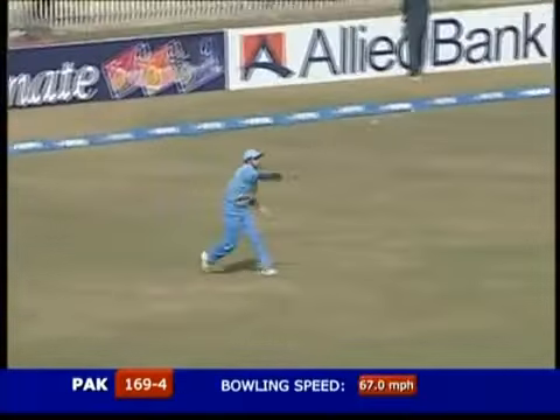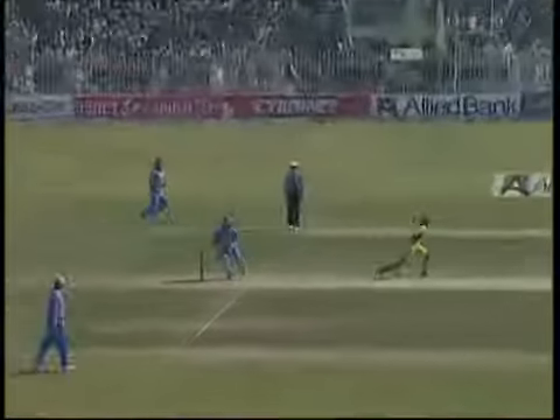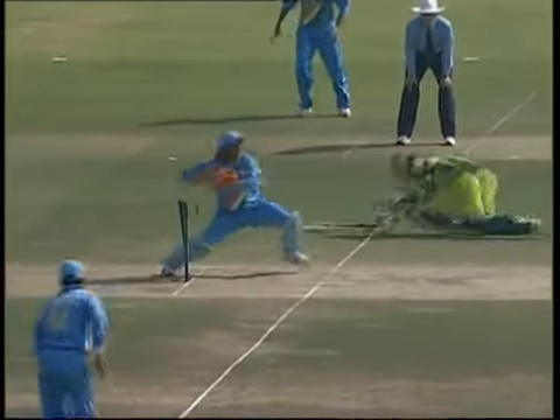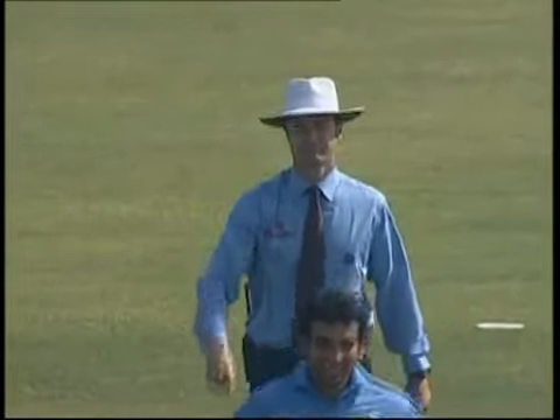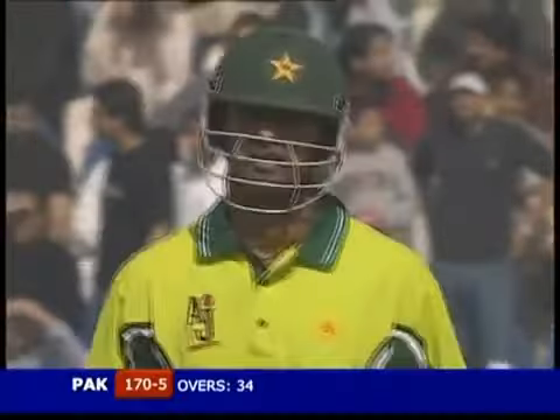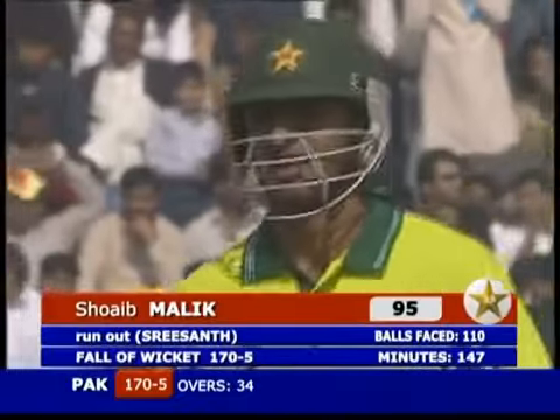There's the fielder — comes in aggressively, picks up the ball, throws it in — he is! He ran himself out. There was never a two there, and there was hesitation in the middle. Trishanth attacked the ball aggressively, and in the end good results for India. A beautiful throw right on top of the stumps — he was not in the picture even. Simon Taufel doesn't need the third umpire. Once again gone into the 90s — big blow for Pakistan. India come back, Pathan comes back for yet another spell.